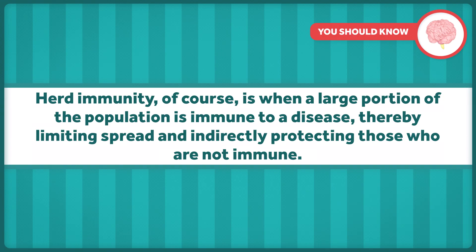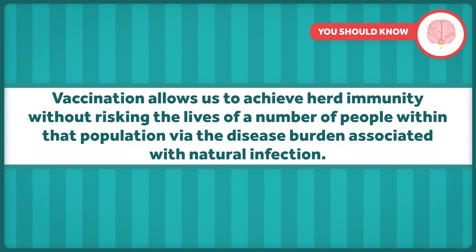Different vaccines elicit immune responses in different ways and with varying degrees of success, but all take advantage of our natural immune defenses by imitating infection. This is preferable to a natural infection because severe illness can be avoided. When a contagious disease hits a previously unexposed population, it can spread fairly quickly because no one is immune. Eventually, herd immunity would be achieved, but at high cost because a certain portion of that population would experience a severe form of the disease, up to and including death. Herd immunity is when a large portion of the population is immune to a disease, thereby limiting spread and indirectly protecting those who are not immune. Vaccination allows us to achieve herd immunity without risking the lives of many people via the disease burden associated with natural infection.